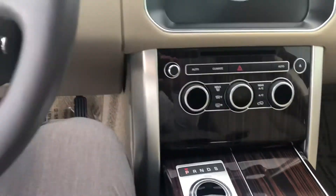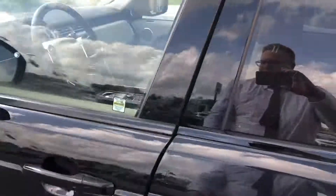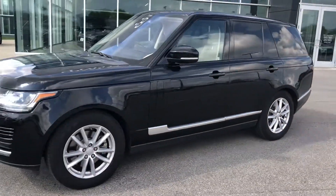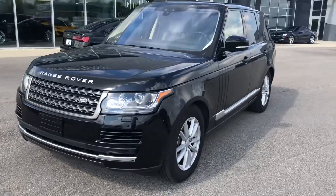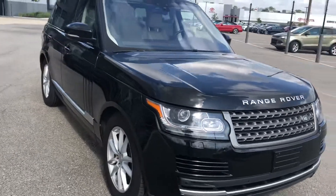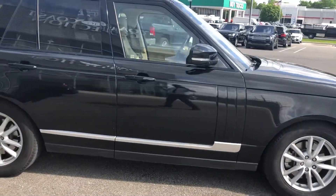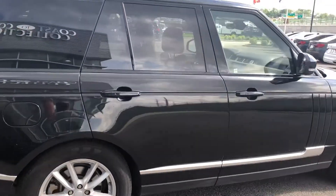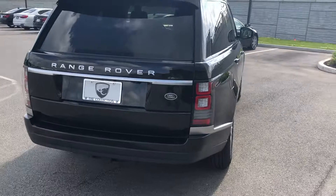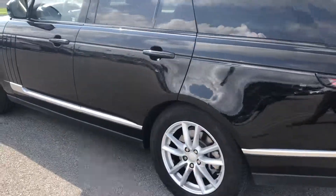So again, this is a 2017 full-size Range Rover, short wheelbase. Beautiful black exterior, fantastic 19-inch wheels, beautiful Pimento tan interior. It does have lane departure, blind spot monitor with reverse traffic detection, adaptive xenon headlights, and traffic sign recognition as well. Again, a very well-optioned, beautiful 2017 Range Rover.